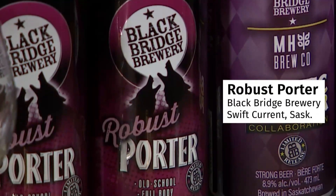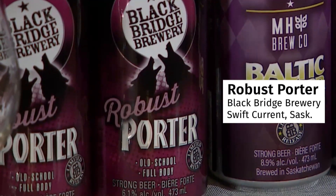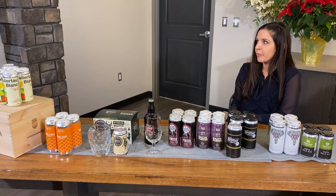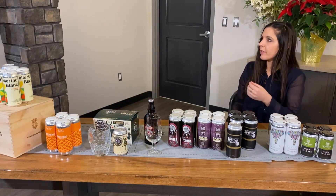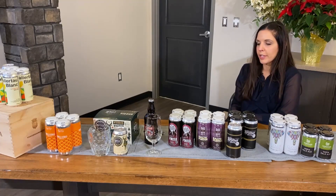Their Robust Porter from Blackbridge. The Robust Porter is an old-school London porter — it's a darker ale with roasted malts. And it has aromas of toffee, coffee, chocolate, and ripe dark cherries on the finish.